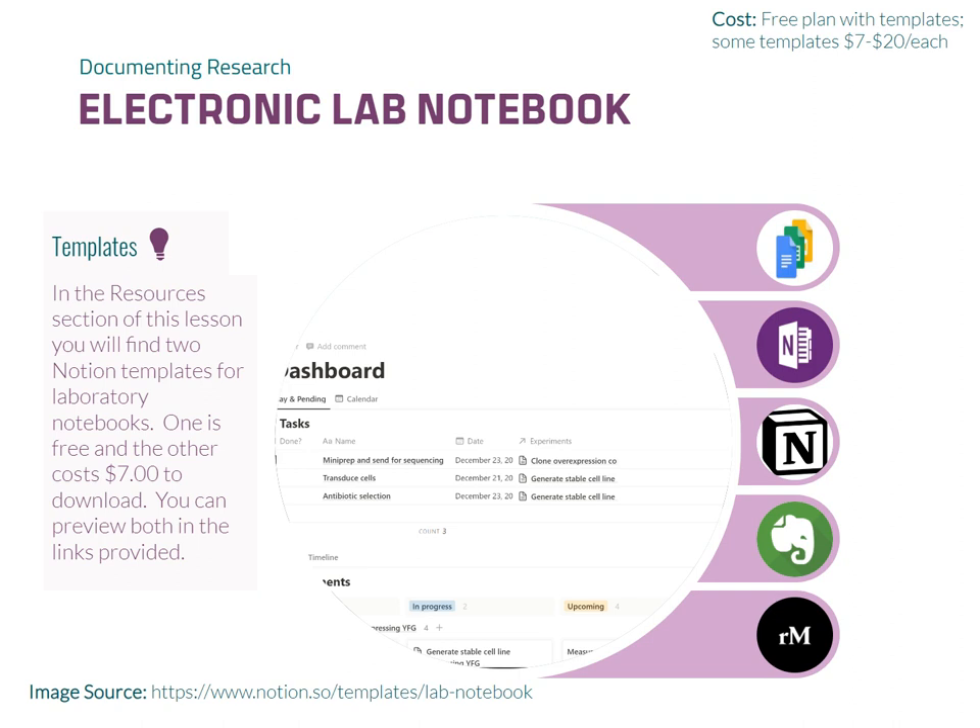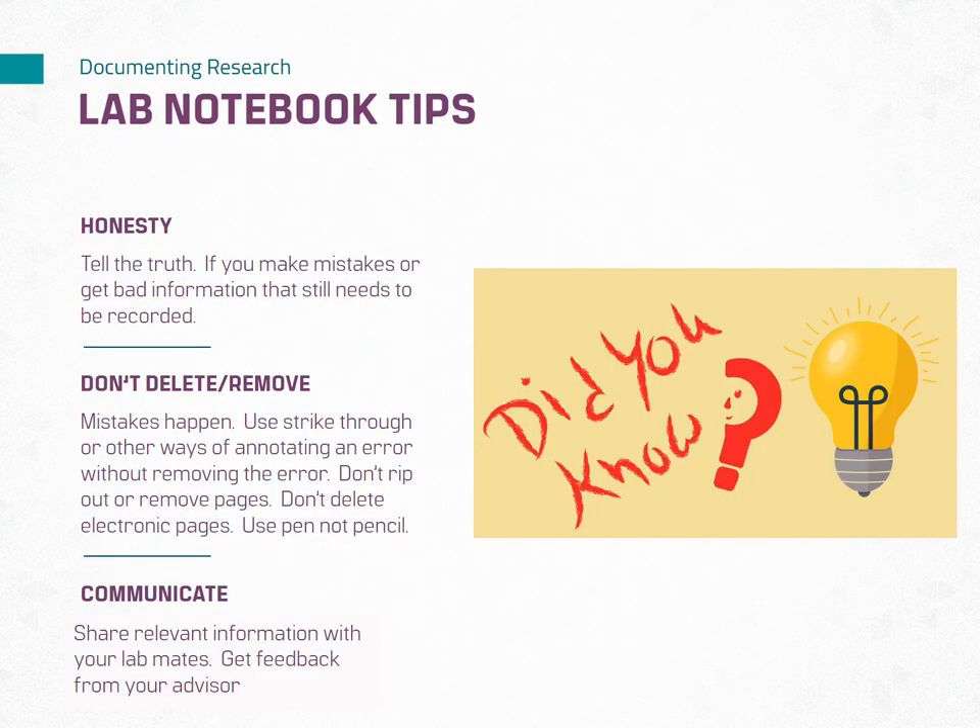The key is to find an electronic notebook that aligns with your thinking and working style. Consider factors such as cost, tactile feedback, familiarity with software, simplicity, and specialized features for your research field. Whichever option you choose, strive for consistency in your approach and consider using templates — whether pre-made or self-created — to streamline your lab notebook organization.